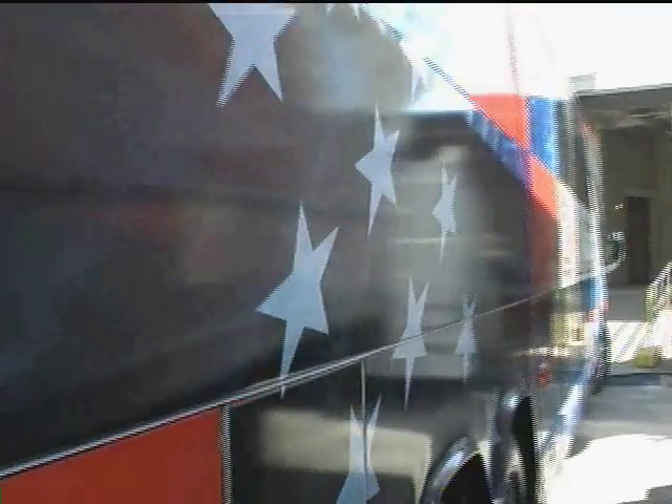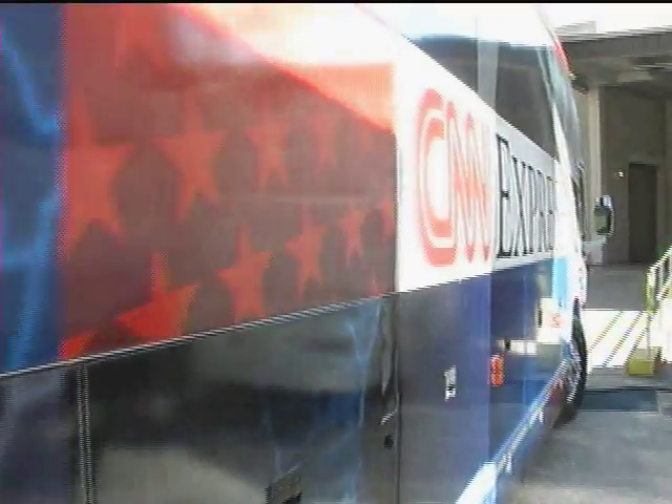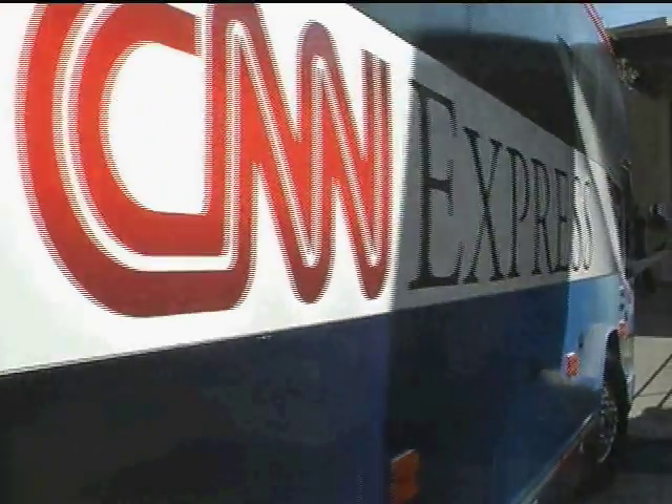Starting Friday, you may have noticed the CNN Express, CNN's mobile news studio. The CNN Express was parked behind USF's Theater One with the goal of supporting CNN's coverage of the debates.